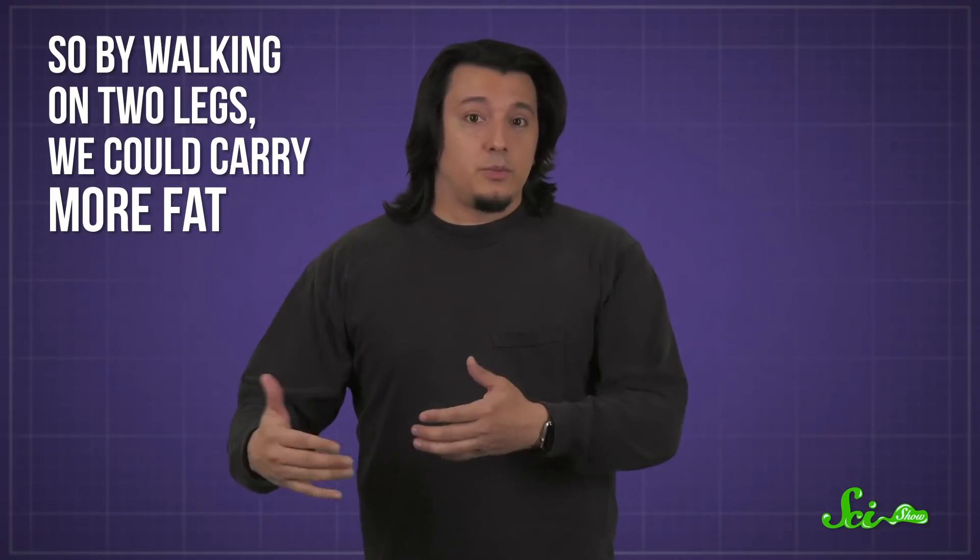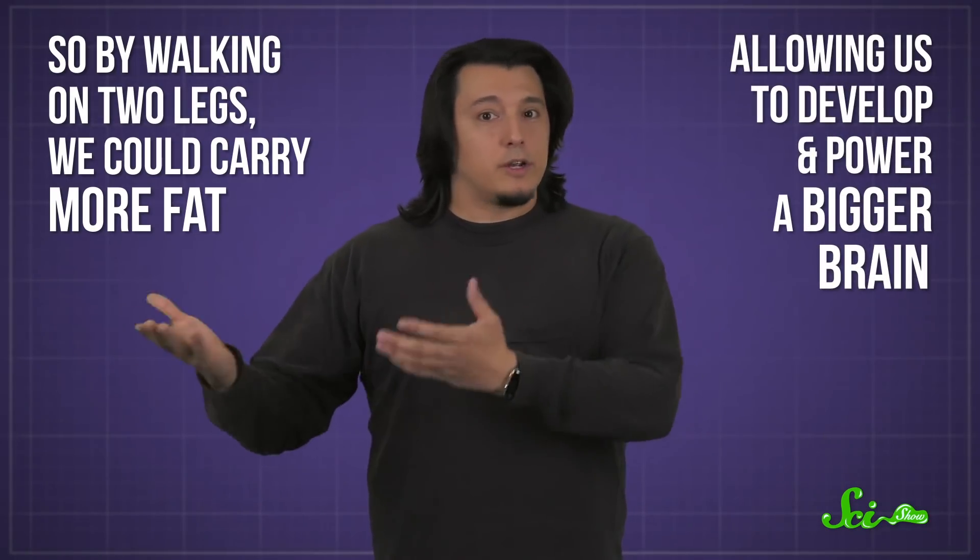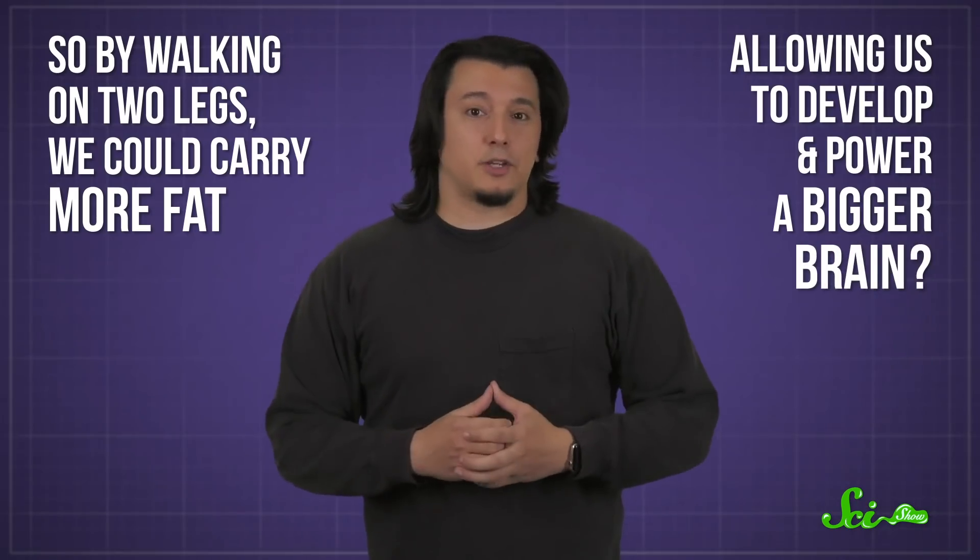By walking on two legs, we could carry more fat, allowing us to develop and power a bigger brain — or so the hypothesis goes. There's still plenty we don't know about the evolution of fat, and bum fat in particular. It's tough to track because it isn't preserved very well in fossils.